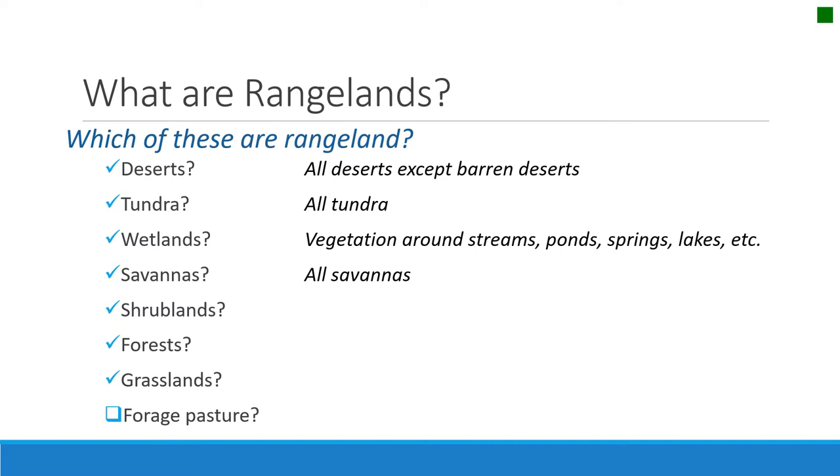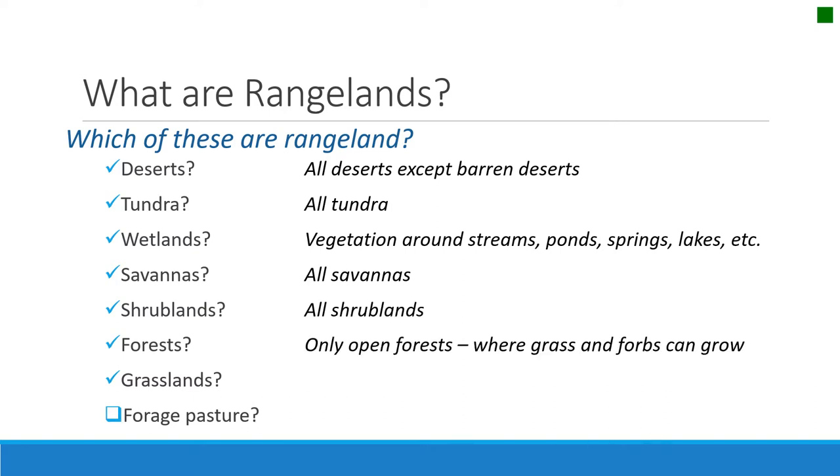Fire is an important part of savannas — it maintains them along the ground surface yet doesn't affect the trees so much. All shrublands are rangelands. Only the open forests — the ones that don't have canopies that meet and allow enough sunlight and water to create an understory of vegetation, or those open meadows between tree stands — would be considered rangelands. But dense forests are not. All grasslands are rangeland, whether you call them prairies, steppes, or grasslands.